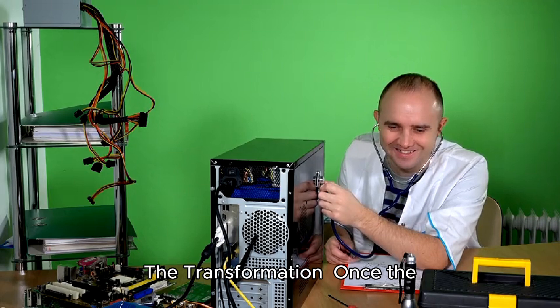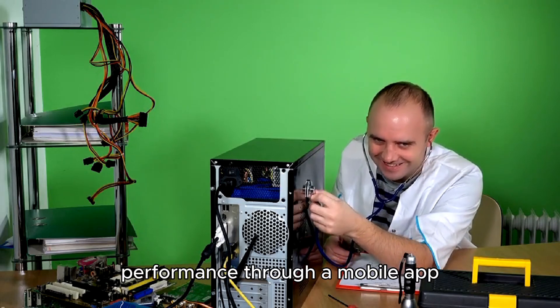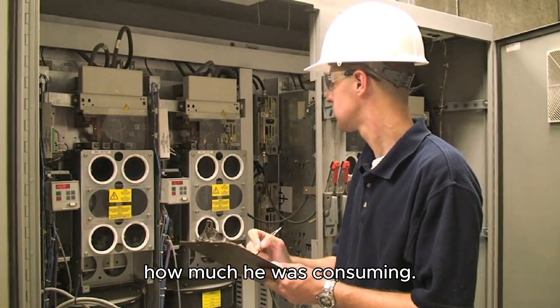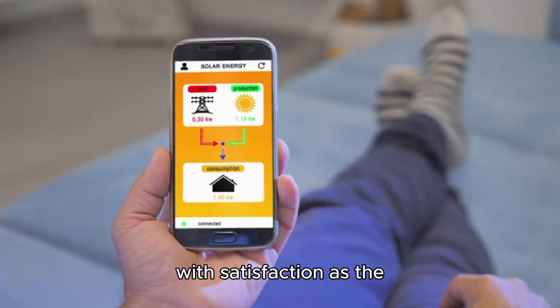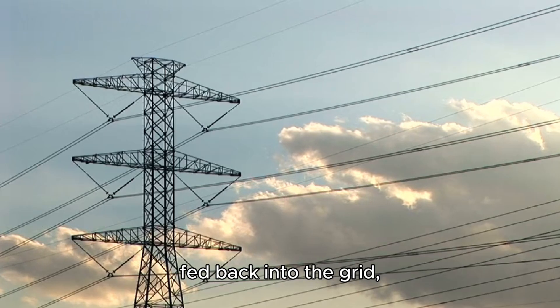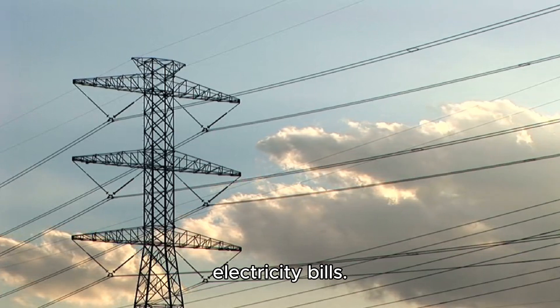Once the system was up and running, Mr. DIY eagerly monitored its performance through a mobile app provided by the solar company. He could see in real time how much electricity his panels were generating and how much he was consuming. On sunny days, he watched with satisfaction as the app showed his panels generating more electricity than his home was using. The surplus electricity was fed back into the grid, earning him credits that would reduce his future electricity bills.